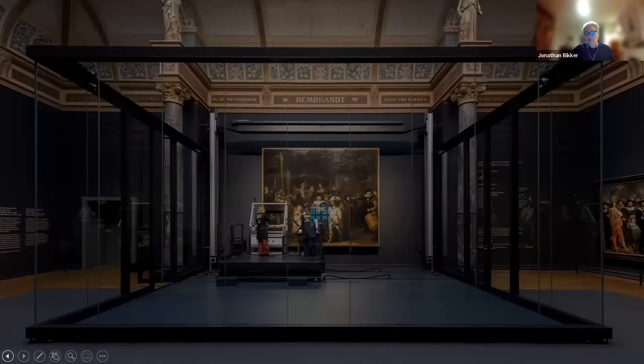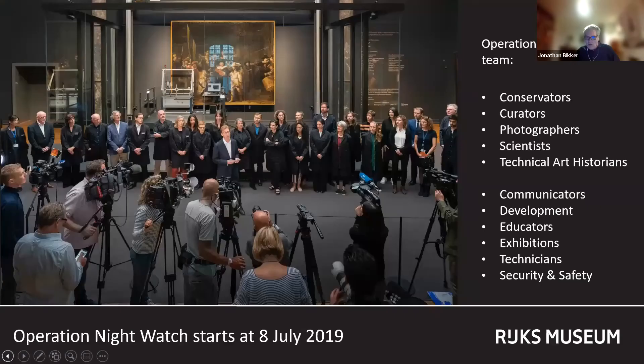In 2019, the Rijksmuseum launched Operation Nightwatch, a highly ambitious effort to research and conserve what is likely the most famous 17th century Dutch painting in the world. This is the biggest conservation project in the history of the Rijksmuseum, and it involves a multidisciplinary team of more than 30 people: conservators, scientists, curators, data analysts, photographers, and general staff, among others.